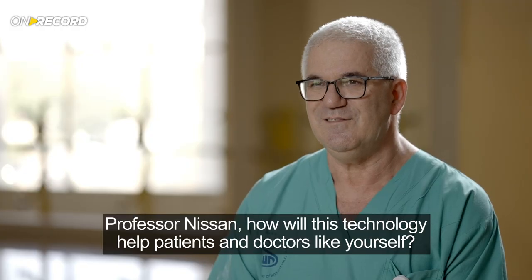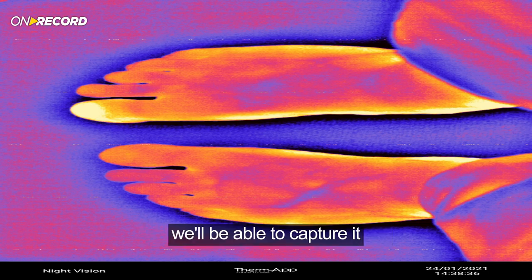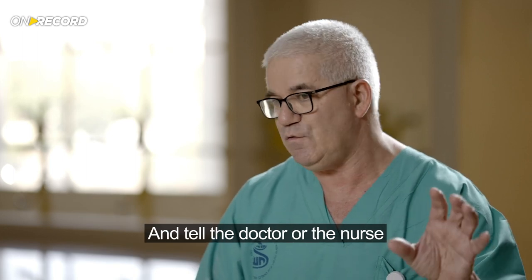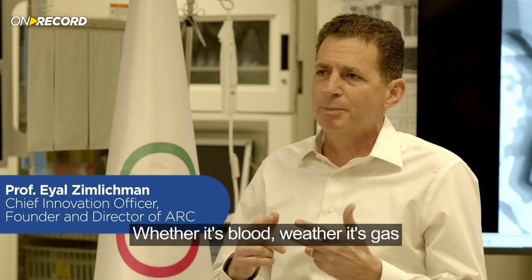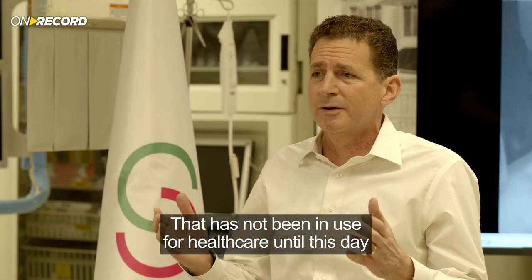Professor Nisan explains how this technology will help patients and doctors: if there's any type of disease — inflammation, infection, whatever you can imagine — the heat pattern will be different. By capturing images and comparing them to millions of others, doctors and nurses can be told when something is wrong, allowing fast treatment without radiation or expensive imaging devices. Everything about the human body is ultimately translated into temperature, whether it's blood or gases like CO2 or oxygen, enabling measurement of many factors using this new sensor not previously available for healthcare.